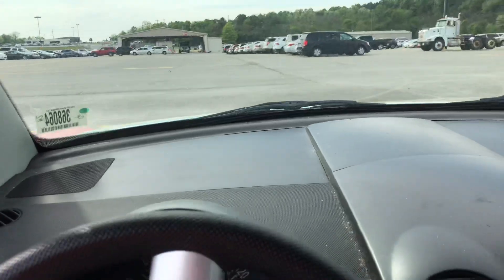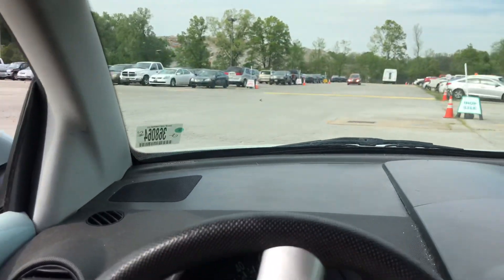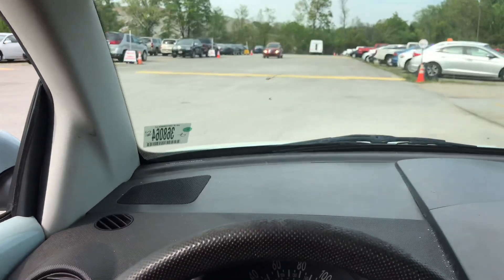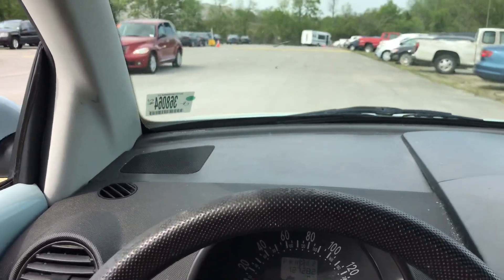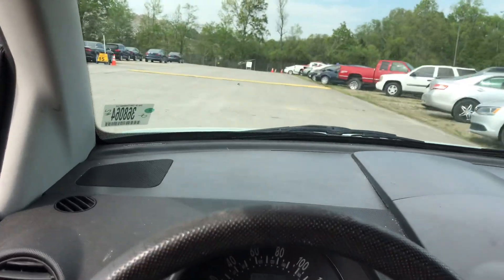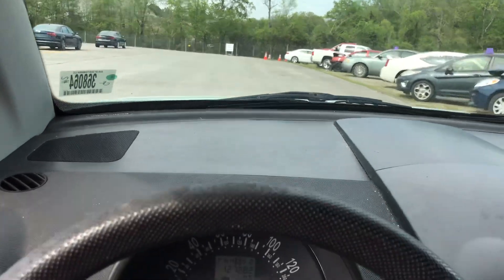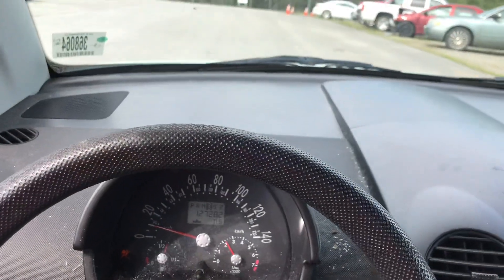But I can see the charm. Needs CV axles — I'm getting popping, CV joints, whatever you call them. Getting some popping in the turns. But the transmission shifts good and it rides good.